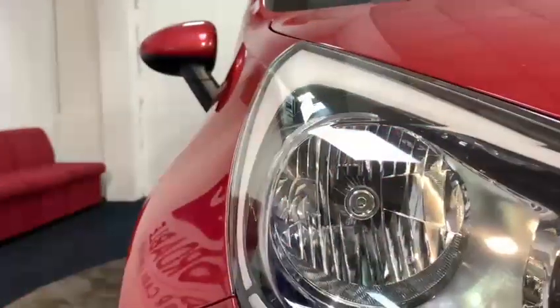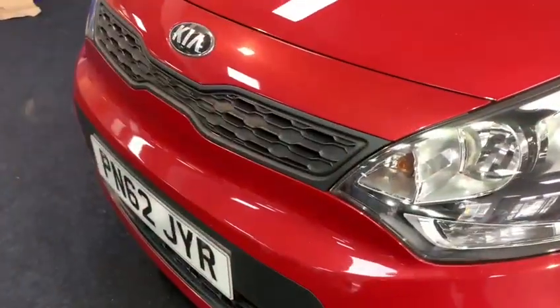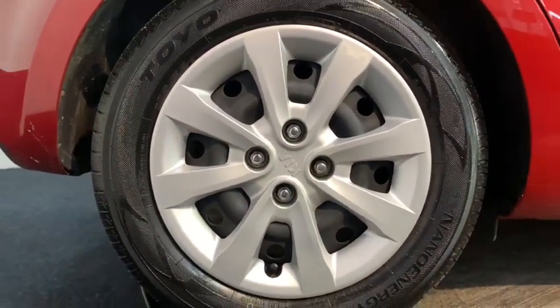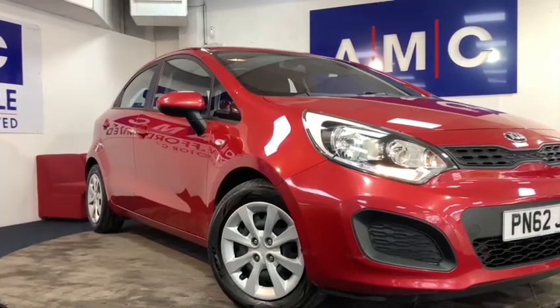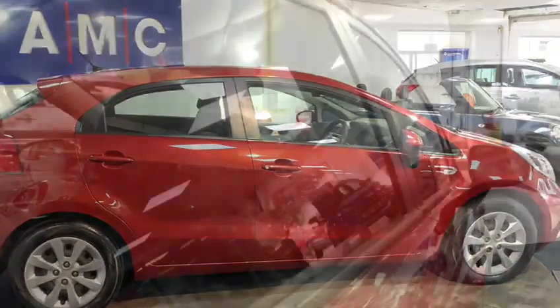Here at AMC we're very proud to present you with this gorgeous Kia Rio 1.25 in a brilliant vibrant red finish. As you're about to see, the car features tinted glass around the whole vehicle — they're not too in your face but they're still noticeable, making the car look great.